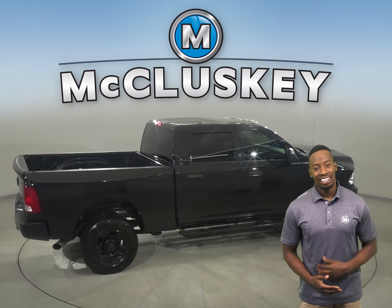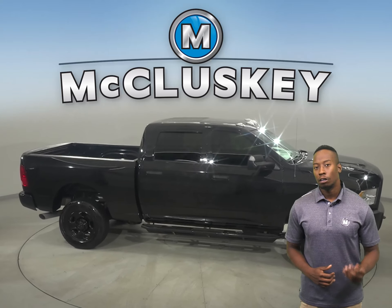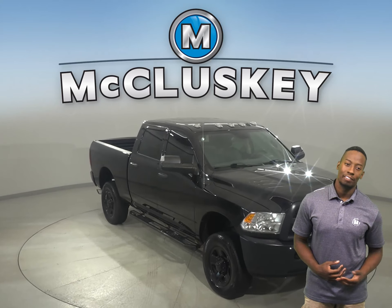There is parking assist, a keyless entry system, heated seats, and a heated steering wheel. There's also braking assist. This vehicle has all the tools you need to make it the perfect daily driver.